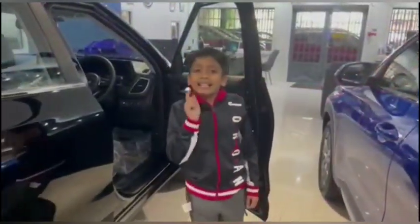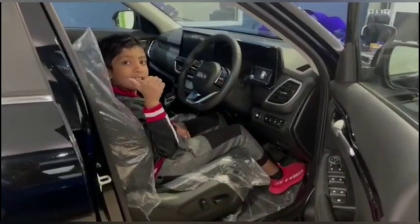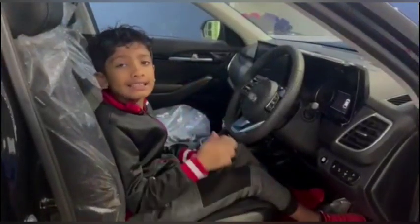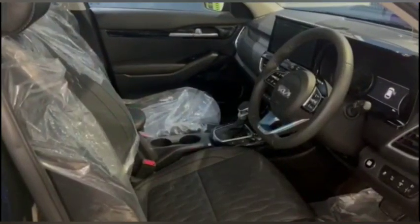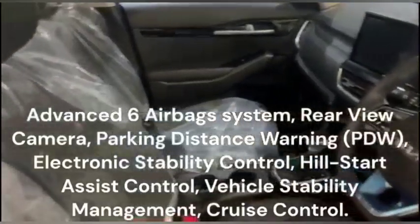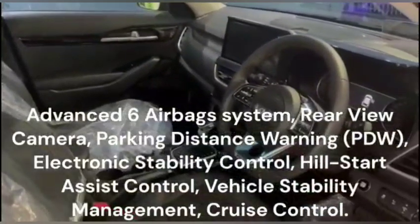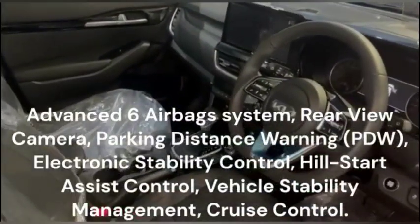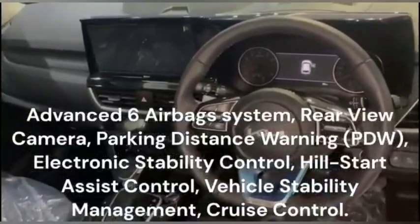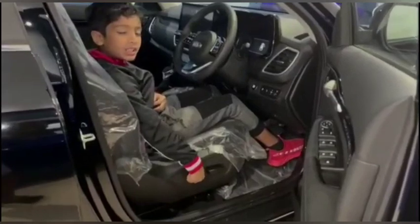This vehicle comes with smart keyless entry. Now let's check out the interior. The interior is spacious, luxurious and comfortable. Let's start with the safety features. The Kia Seltos SX comes with an advanced 6-airbag system, rear view camera, parking distance warning, electronic stability control, hill start assist control, vehicle stability management and cruise control. This vehicle also comes with electric power driver seats.